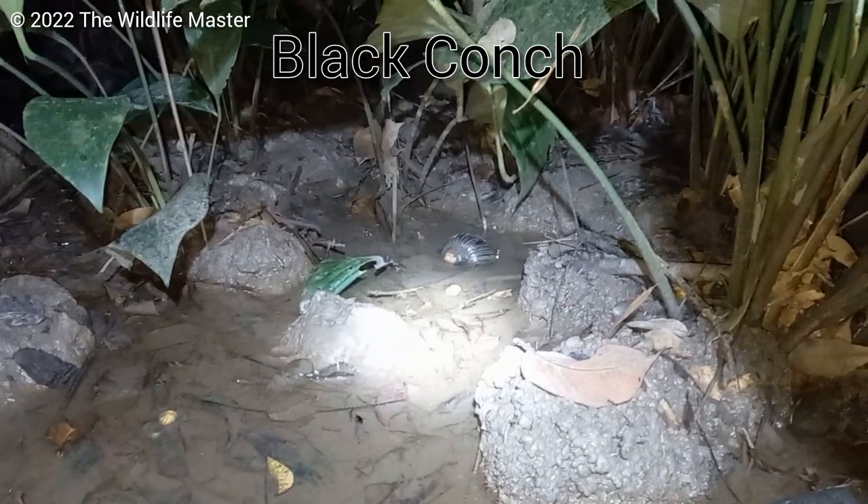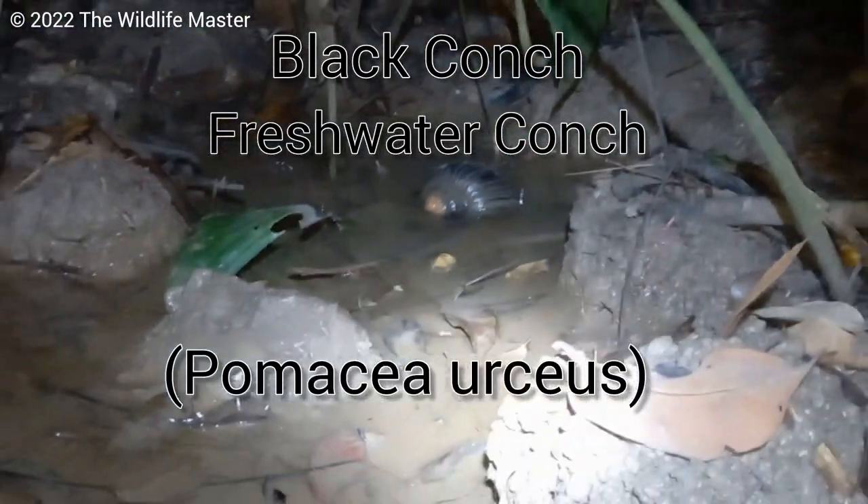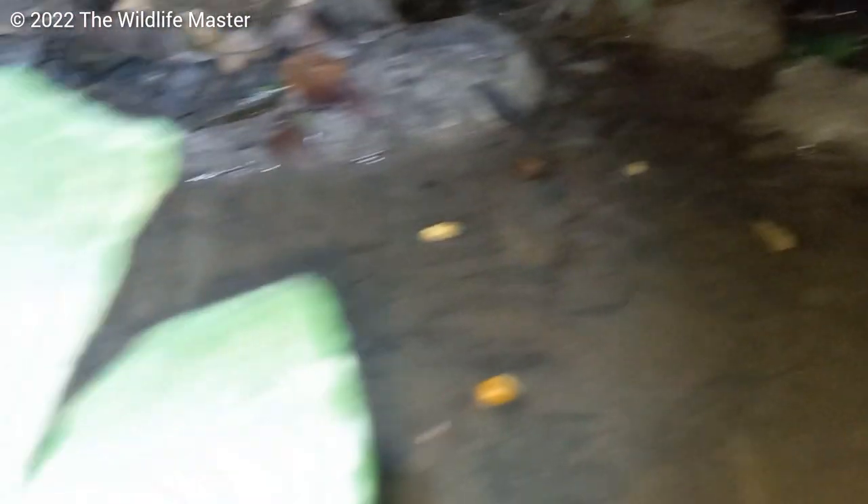This is the black conch, or freshwater conch, Pomacea eucerus, and it is the largest of the inland aquatic gastropods found in TNT.